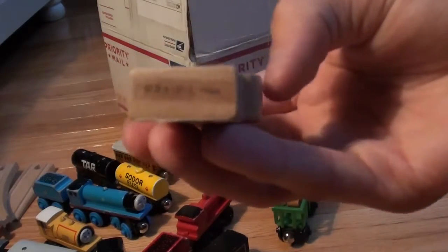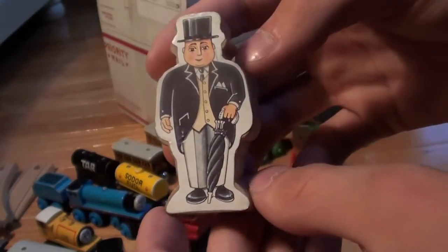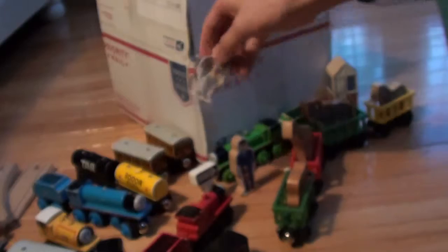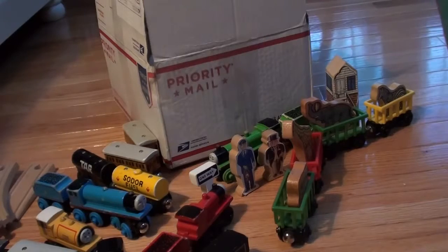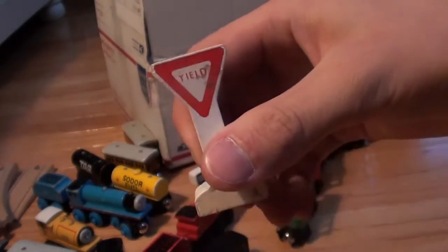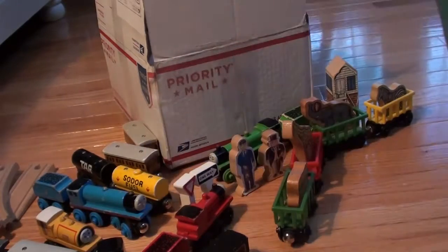Then I have a 1994 sticker Sir Topham Hat. Then I also have — I assume also 1994, the sticker was peeled off — a yield sign, which probably went along with my one-way sign.